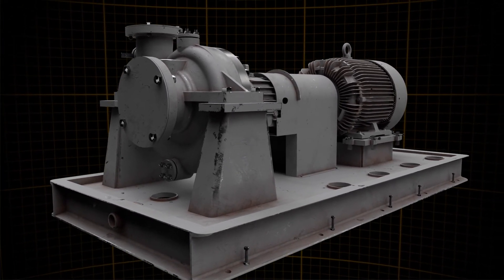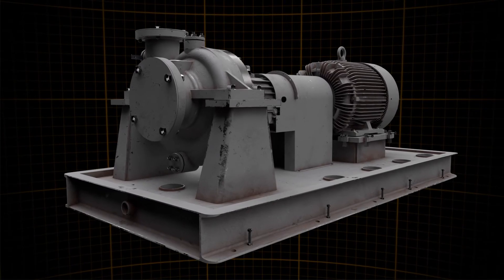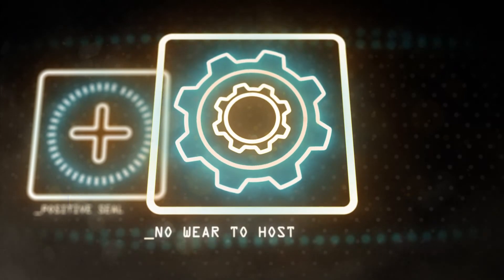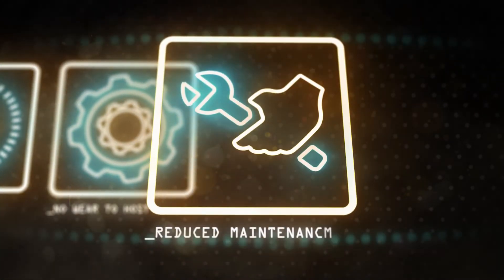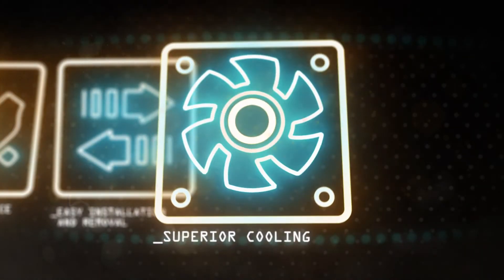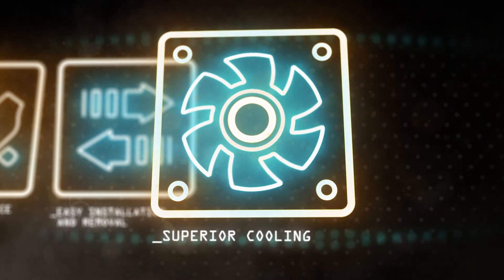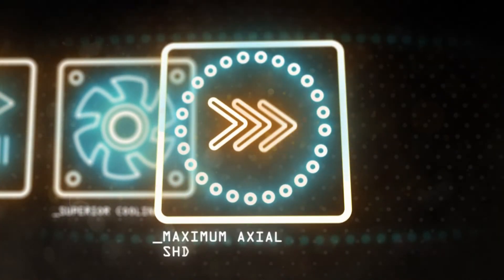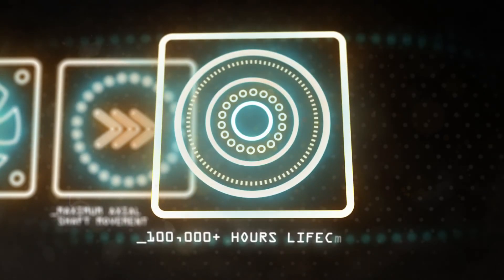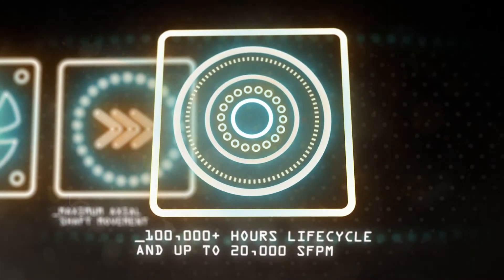To highlight the features unique to Isomag's magnetic face seals: Isomag seals create a positive seal, do not damage your host equipment, reduce maintenance and downtime, feature a cartridge unit easily installed and removed, run cooler than the bearings in your host equipment, and allow for a greater range of axial shaft movement and will outlast the service life of the bearings they protect.